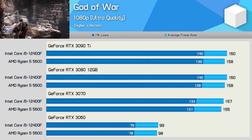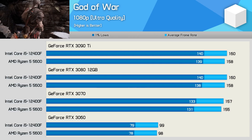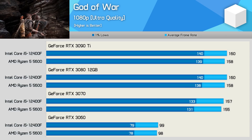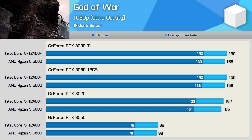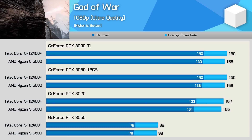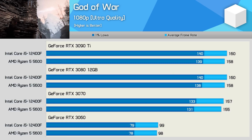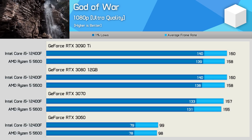Starting with the God of War data at 1080p, we find that both CPUs enabled the same level of performance with all four GPUs. The game does have a 160 FPS frame cap, and this was reached using the RTX 3070 and up, while the RTX 3060 was good for around 100 FPS — and this was with the highest quality settings enabled. This is a well-optimized title that looks amazing.